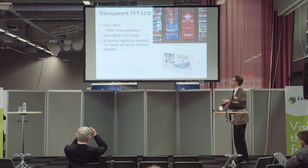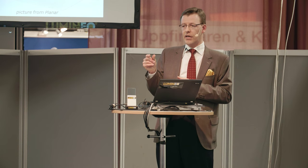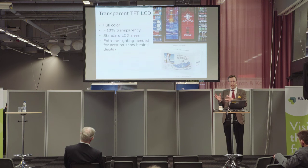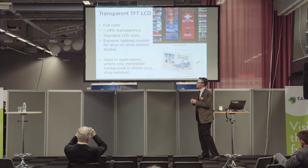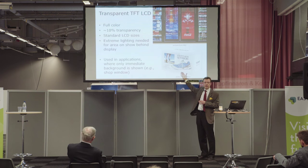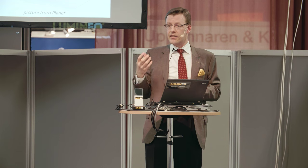Transparent thin-film transistor LCDs: full color — you can display a full normal picture. However, there's a price: it's around 10% transparency. One window pane is around 90% transparent to visible wavelengths; this is 10% or less, so it's not really transparent. You can get it in bigger or smaller sizes and it's cheaper than other transparent technologies, but you need an extremely strong light behind it to see what's behind it. It's used in applications like showcases where you don't really need to see anything except what's immediately behind it.